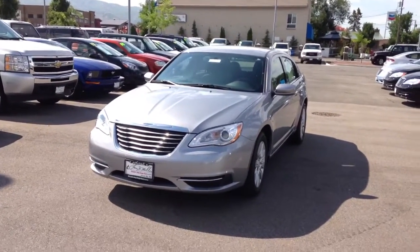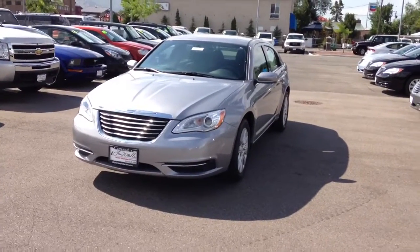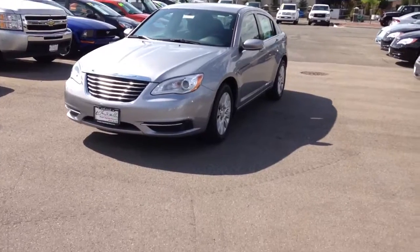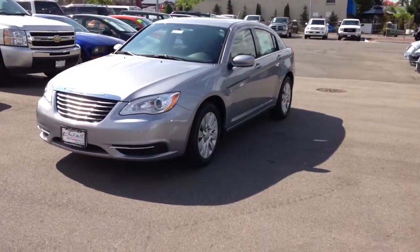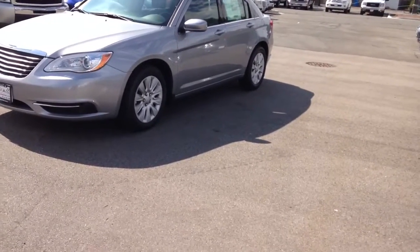Hello, Nancy. It's Andre here with Larry Miller in Bountiful. I wanted to take a minute to show you around the brand-new Chrysler 200. Absolutely amazing car — it's winning award after award. Most recently, it's taken the Safety Insurance Institute's top safety pick. An amazing vehicle.